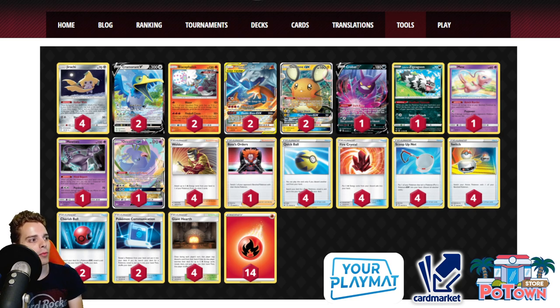This deck draws a lot of cards. With Stellar Wish you can go for Oricorio's Dance of the Ancients, then Dedenne for a full hand refresh, or Dark Asset of Crobat V. You can recover all your energies with Fire Crystal. Galarian Zigzagoon also lets Cramorant V snipe things like Crobat V — 10 damage ping plus Galarian Zigzagoon plus Scoop Up Net — giving you 160 snipe damage on benched targets. It's a well-built list.